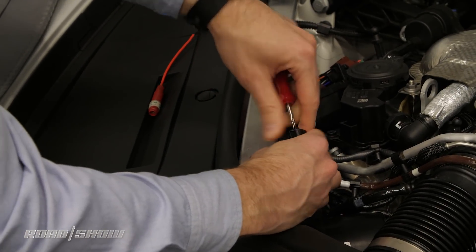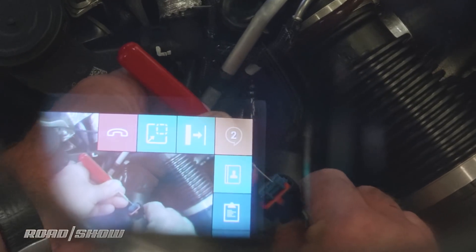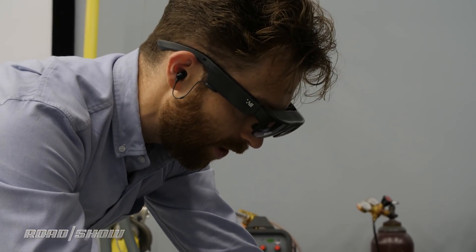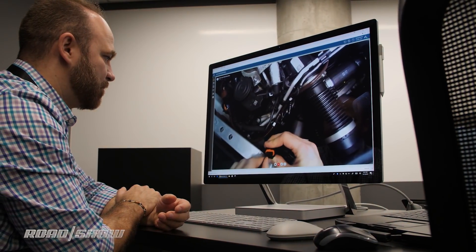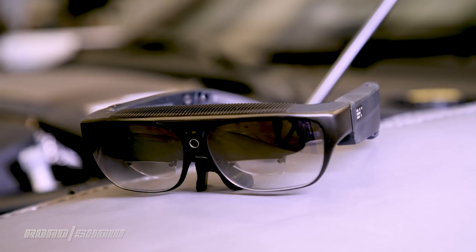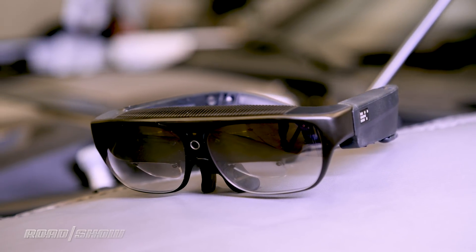Before the glasses, service technicians would be sending cell phone pictures back and forth and waiting hours or even days for a response. Having this direct communication, Porsche says, has resulted in a 40% average reduction in the amount of time it actually takes to fix their cars, not only making the fix cheaper but getting those cars back in their owners' garages quicker. This is why Porsche isn't too bothered that each of these pairs of glasses costs $2,750.